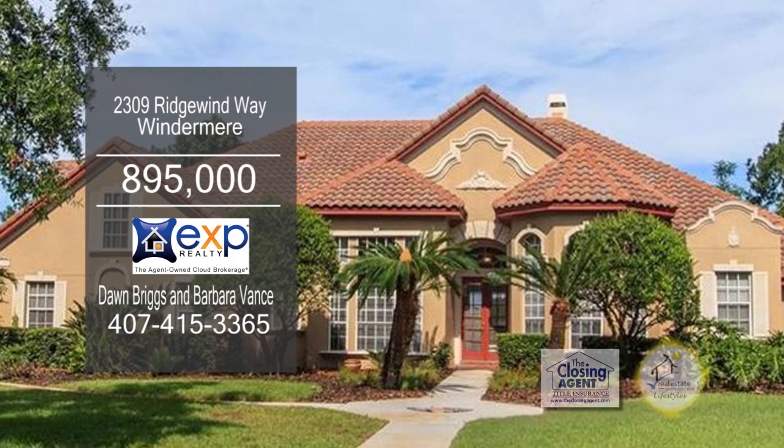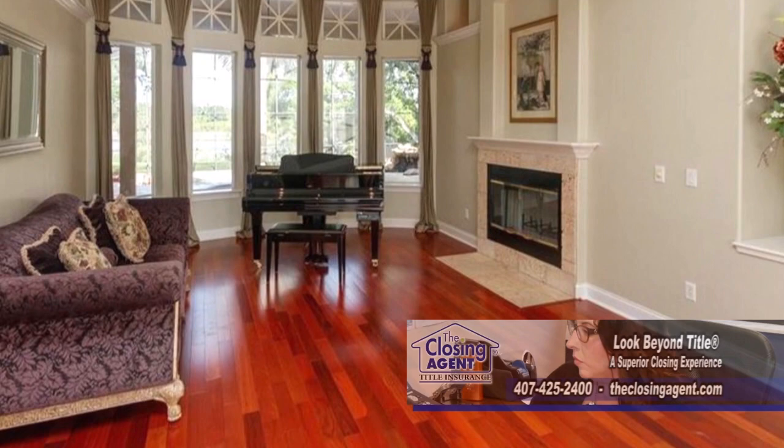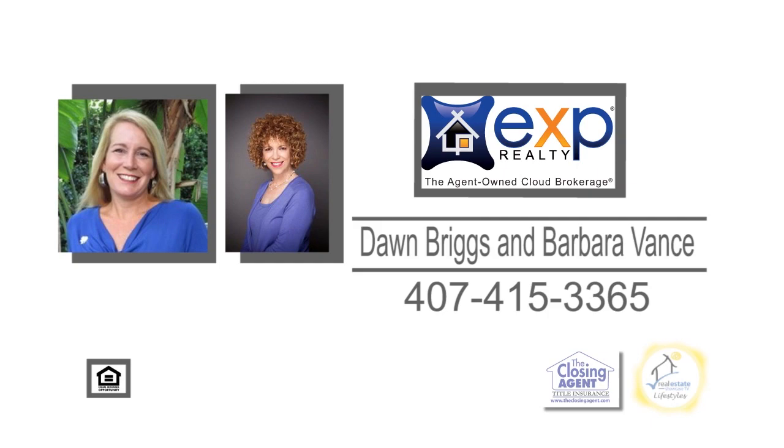This five-bedroom home on Lake Bass is situated in a gated community in Windermere. The large open floor plan includes a cozy living room with custom built-ins and a fireplace. The kitchen has a breakfast bar, an eating area, and tons of cabinet space. Relax in the lanai overlooking the pool and lake. The community includes tennis, parks, and playgrounds. For more details, give Dawn Briggs and Barbara Vance a call.